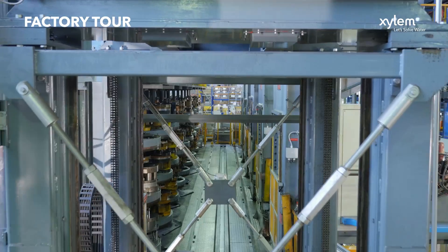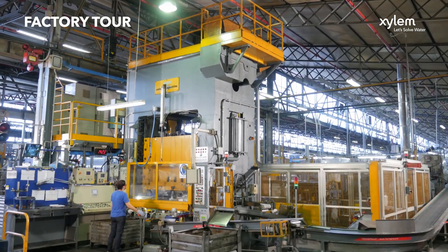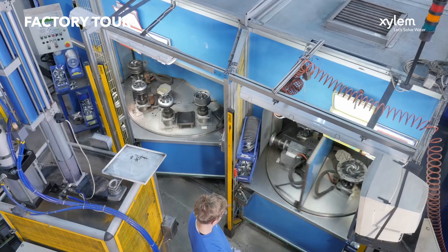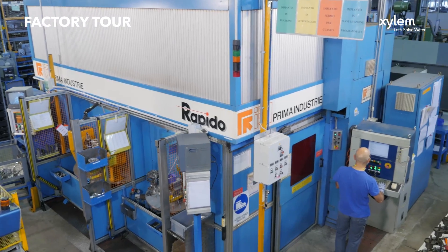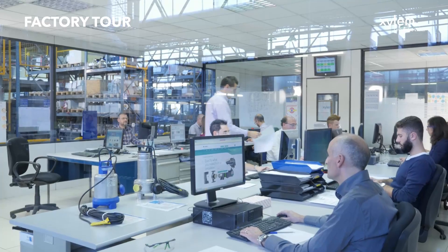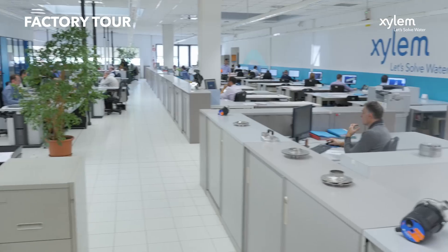Welcome to the Xylem Levara factory tour. We're focused on producing high-efficient water technologies that use less energy, reduce lifecycle costs and provide environmental benefits to users and the communities in which they operate. The Levara factory is based in the northern part of Italy, approximately one hour from Venice, and was founded in 1968.